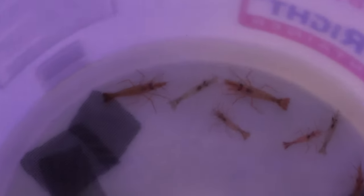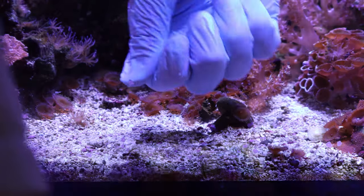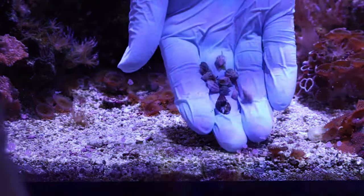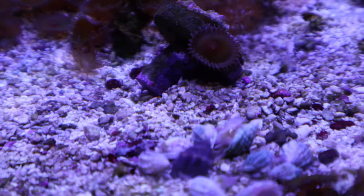So I now have an army of nine. Sad to say that one guy did not make it — he's not moving. One guy down, but not a problem. Reef Cleaners has a great DOA policy and I was refunded for one peppermint shrimp.